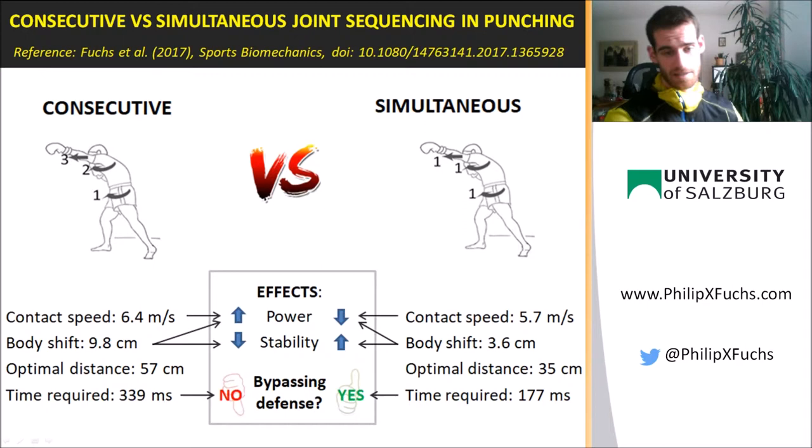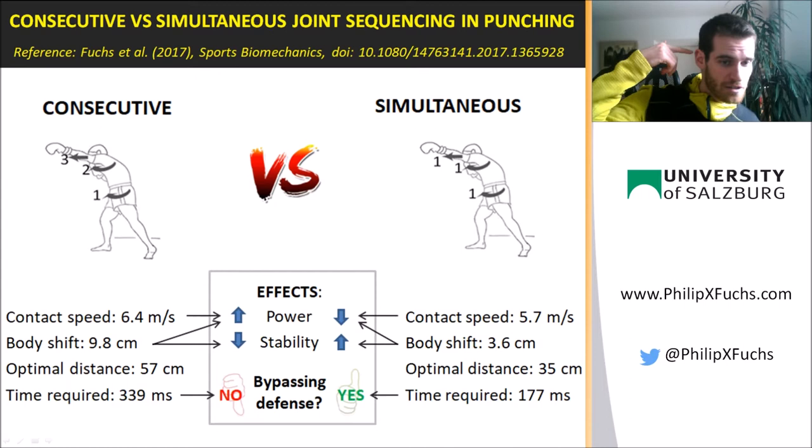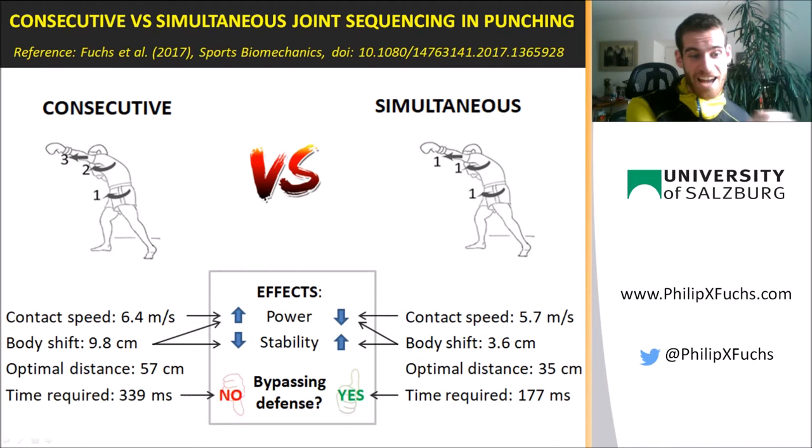The optimal distance is shorter, so ideally you want to use it in very close-distance fighting. A huge difference was found in time required from the beginning of the movement until hitting the target. The simultaneous punch requires only 177 milliseconds. For context, it takes 150 milliseconds already just from sending visual information to the brain, processing it, generating a response, and sending it through the body until it reaches the muscle — and this does not even include decision making or any actual movement.